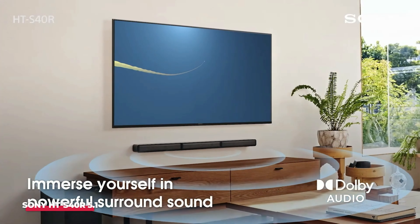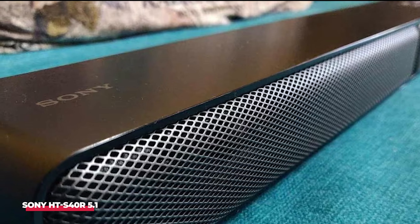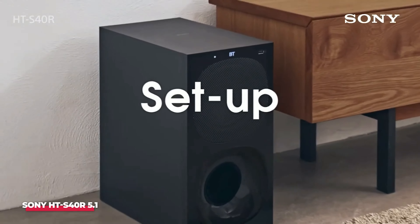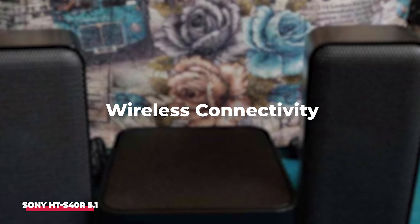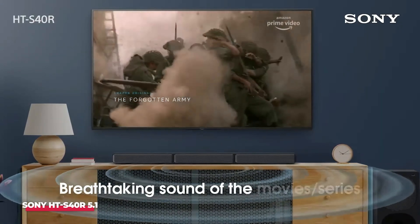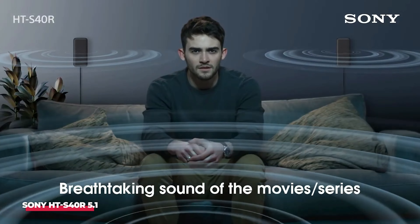Additionally, the addition of rear speakers can be a game-changer for those new to home theater setups. Setting up the Sony HTS40R is effortless, thanks to its color-coded connections, making it an ideal choice for beginners seeking excellent sound quality without the hassle of a complex installation. Another notable feature is its wireless connectivity for music streaming, allowing users to enjoy their favorite playlists and podcasts seamlessly. It also offers multiple connection options for TVs, such as HDMI, optical, or analog, ensuring compatibility with various setups.